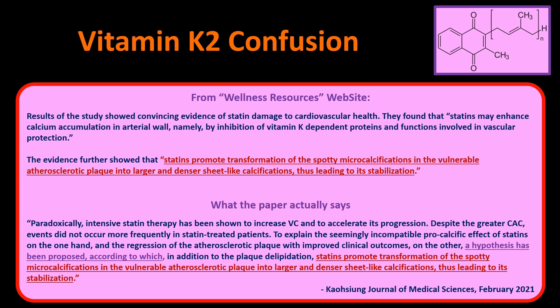The study proposed a hypothesis to explain the seemingly incompatible pro-calcific effect of statins on one hand, and regression of atherosclerotic plaque with improved clinical outcomes on the other. What the citing website presented as established evidence was actually just a hypothesis from within that paper. It seems we interpret papers to support our views whether or not the paper actually does that — and I acknowledge that probably applies to me as well, even if unintentionally.